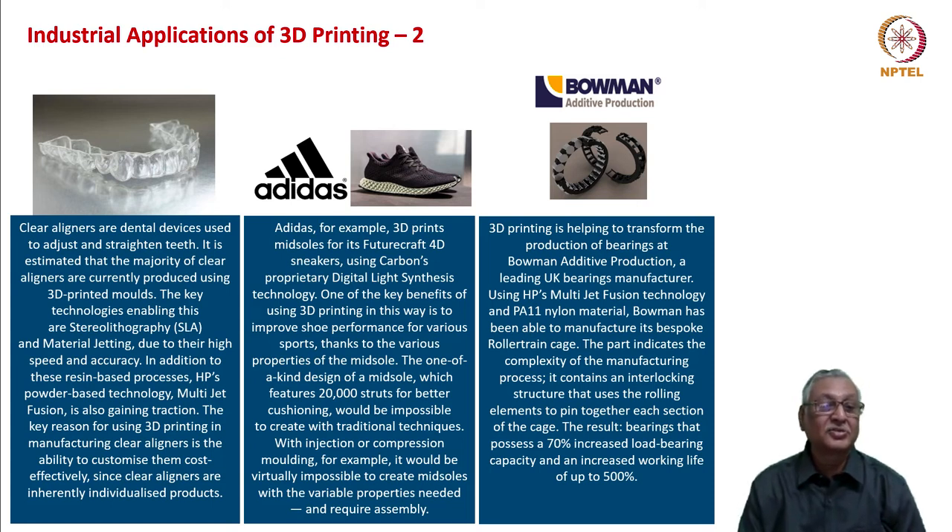Clear aligners — dental devices used to adjust and straighten teeth — demonstrate the complexity of shapes required. If those shapes are not in alignment with an individual's teeth, it will be very painful and people won't use braces due to the discomfort. If produced with 3D printing, near-perfect shapes can be achieved. The key enabling technologies are stereolithography and material jetting, which provide high material speed and high accuracy. In addition, HP's powder-based technology multi-jet fusion is also gaining traction. The key reason for using 3D printing in manufacturing clear aligners is the ability to customize them cost-effectively since clear aligners are inherently individualized products.